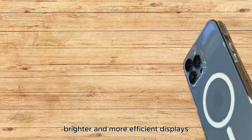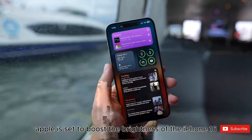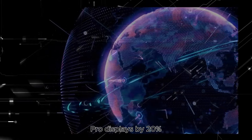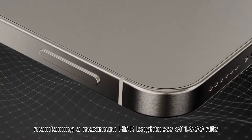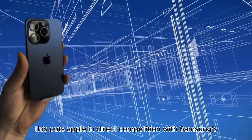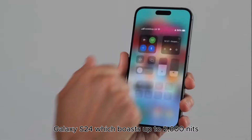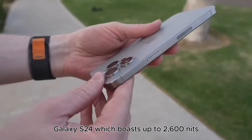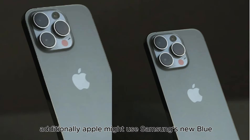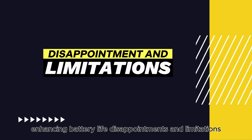Brighter and more efficient displays. Apple is set to boost the brightness of the iPhone 16 Pro displays by 20%, maintaining a maximum HDR brightness of 1,600 nits. This puts Apple in direct competition with Samsung's Galaxy S24, which boasts up to 2,600 nits. Additionally, Apple might use Samsung's new blue phosphorescence technology for more power-efficient displays, enhancing battery life.